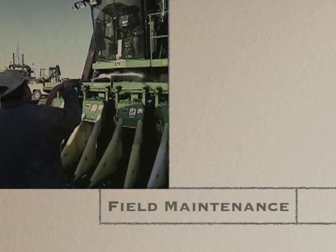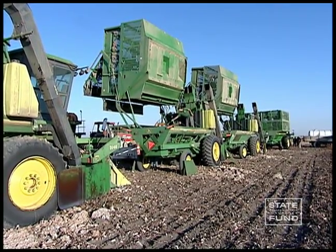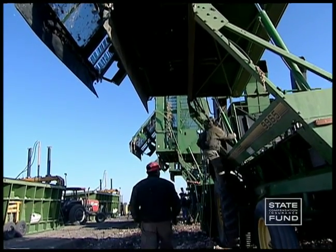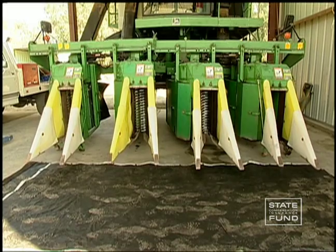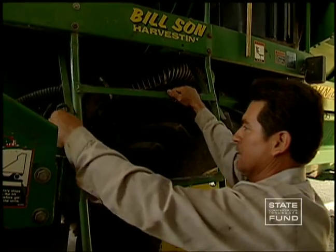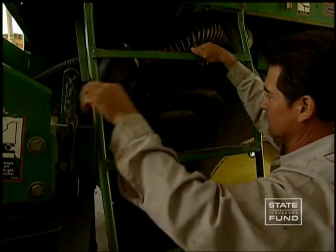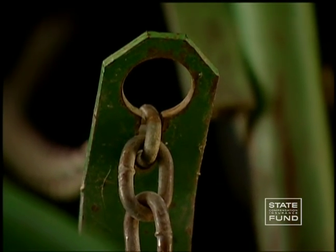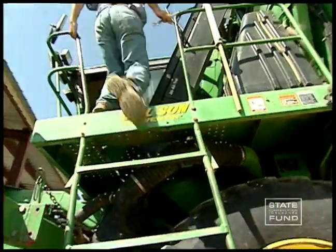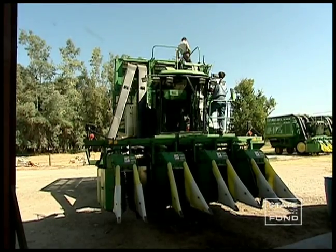Part of your job is to maintain the harvester while in the field. To do this safely, follow these guidelines. When working on raised equipment, always use durable blocks or devices to prevent the equipment from dropping on you. Use locks on picker heads and baskets to secure them during servicing and when transporting the harvester. When climbing on top of your machine, use the walkways and handrails provided, and never jump down from equipment.